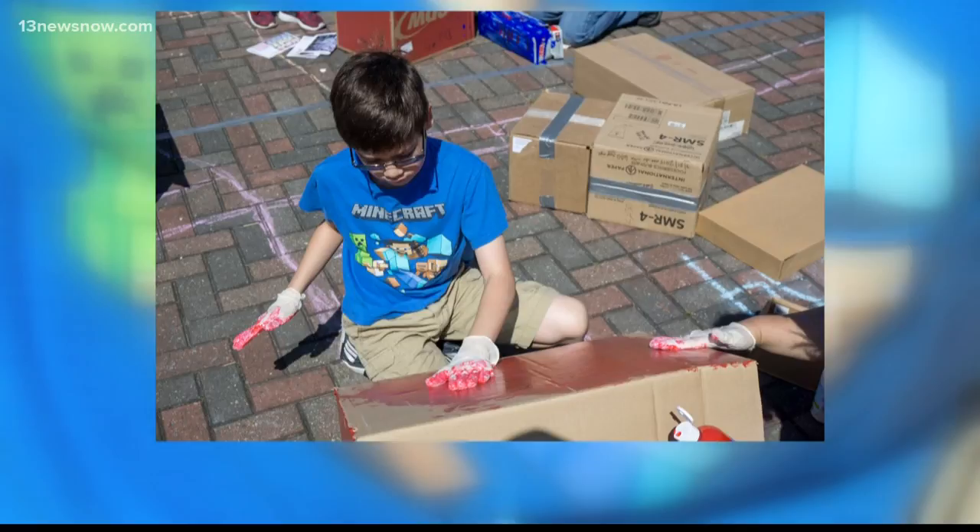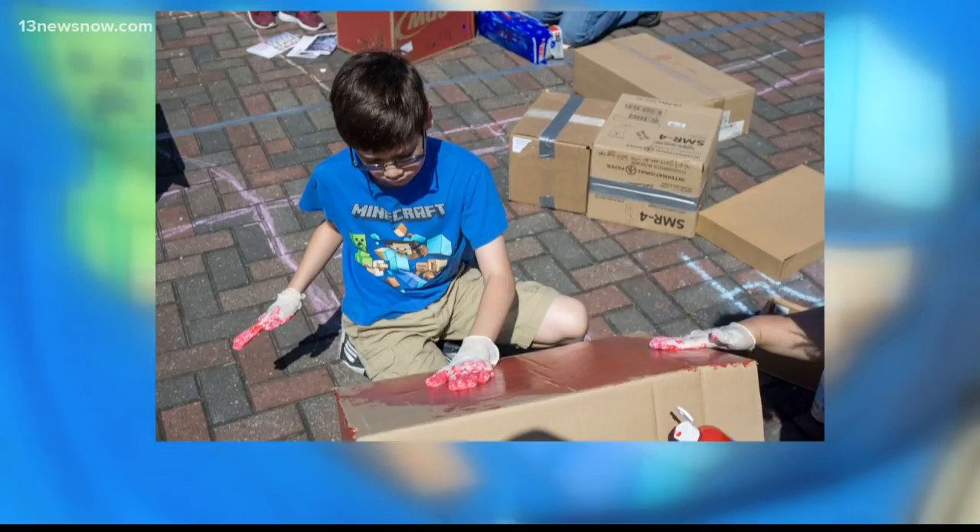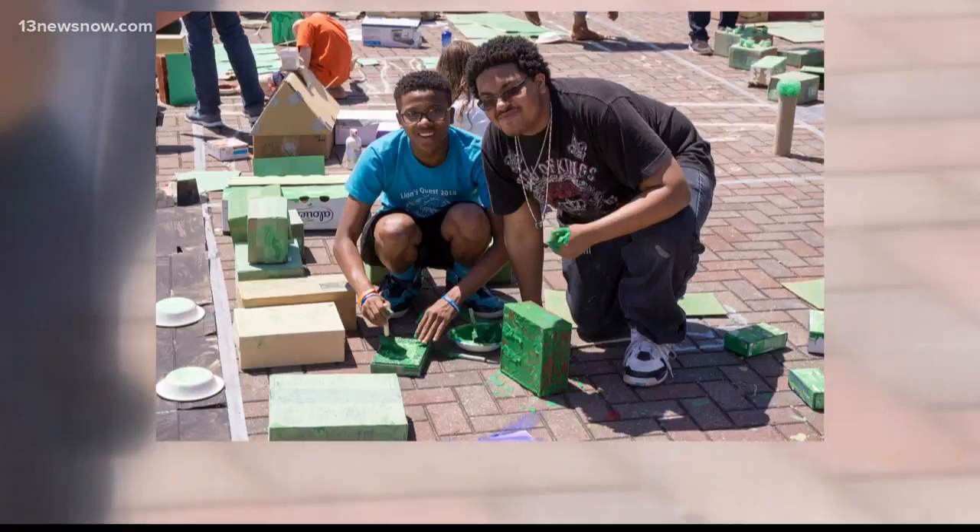We're looking at some pictures from previous years. Again, this is going to be the fifth Build the City event. Give us the time and location for folks who want to drop by. Sure — come drop in at the Hampton Roads Convention Center anytime between 10 and 2. You don't have to be there the whole day.